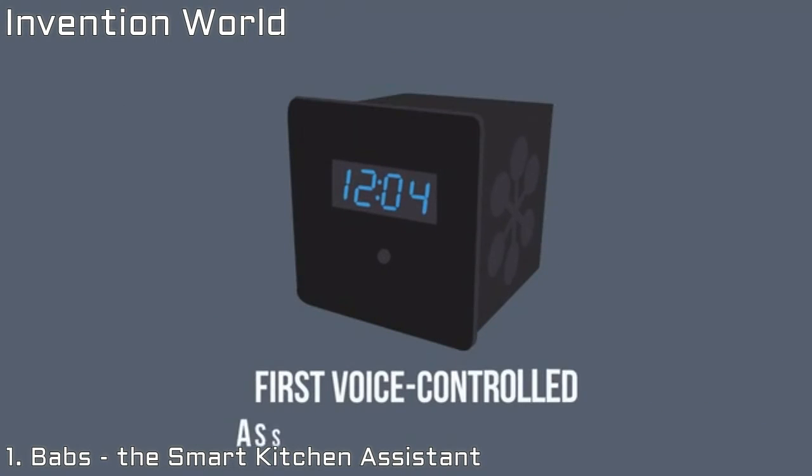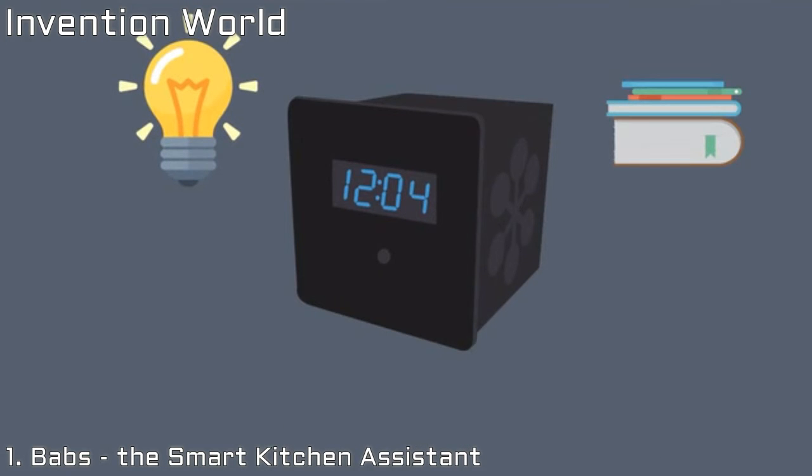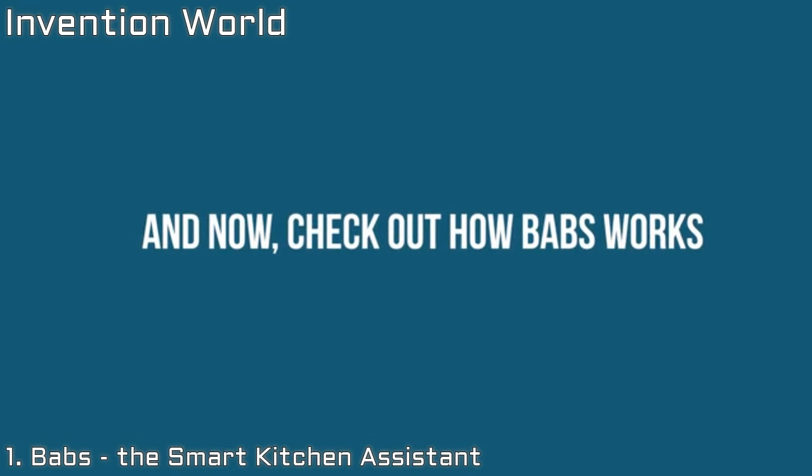Babs is the first voice-controlled assistant for the kitchen that acts intelligently according to what it knows and what it learns from you. And now, check out how Babs works.